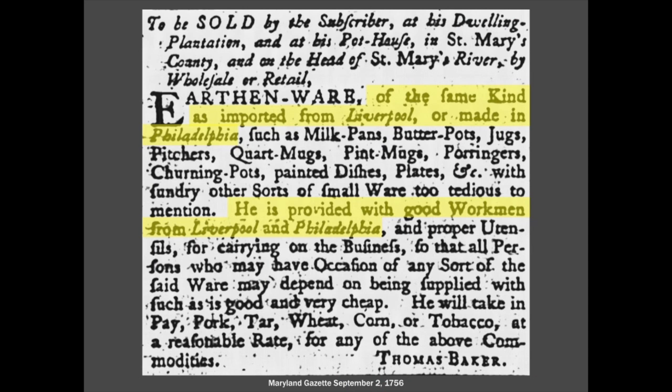Furthermore, we're seeing things being made in very similar ways because it's the same people making them, and they're intentionally copying from the British traditions. This is an advertisement from St. Mary's County, Maryland, 1756. The potter Thomas Baker says he's producing earthenware of the same kind as imported from Liverpool in England or made in Philadelphia, and that he's provided with good workmen from Liverpool and Philadelphia. So he's not just copying — he's actually reproducing.